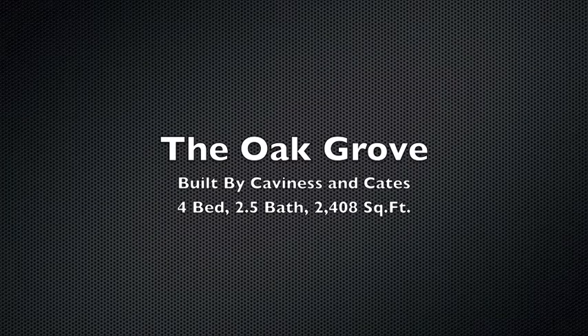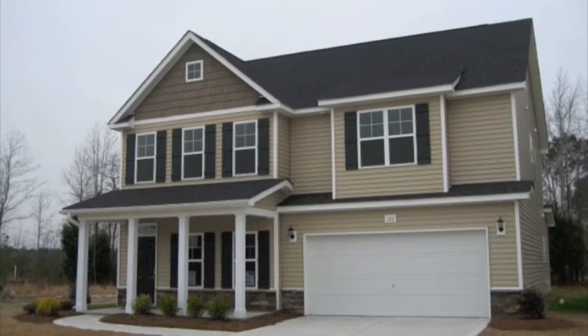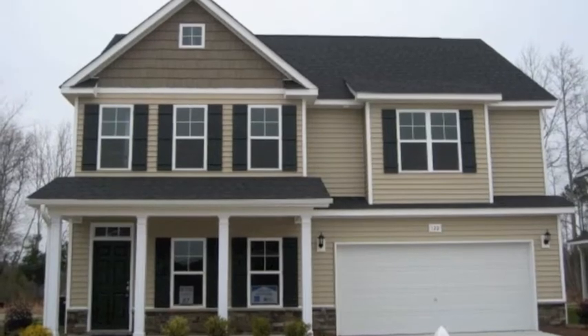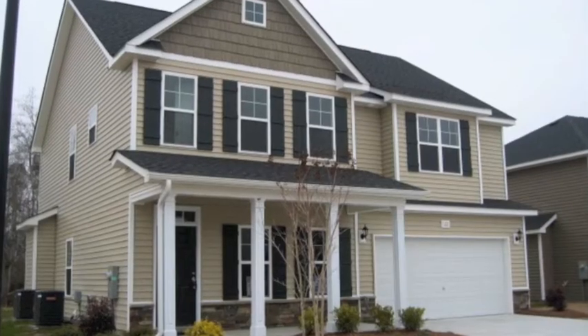This is the Oak Grove model built by Cavendish and Cates. It is 2,408 square feet, four bedrooms, two and a half baths, and features Energy Star certification.